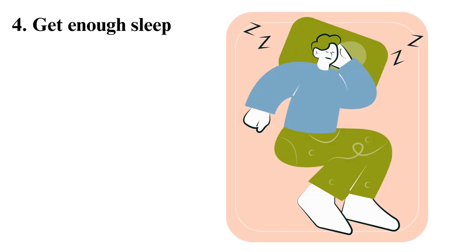4. Get enough sleep. We need to get enough sleep for our brains to function optimally. Sleep deprivation limits the capability of your brain to carry out tasks, including cramming. Therefore, don't sacrifice your sleep to get more time for cramming. Skipping on sleep is counterproductive.